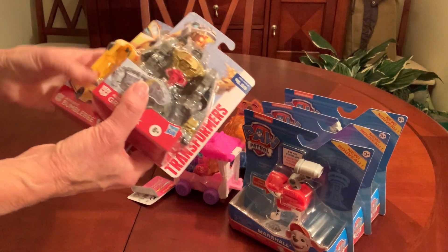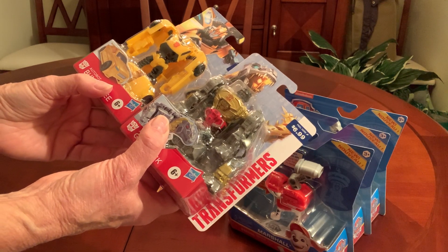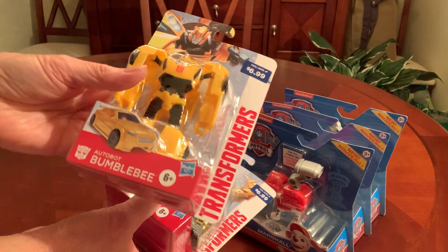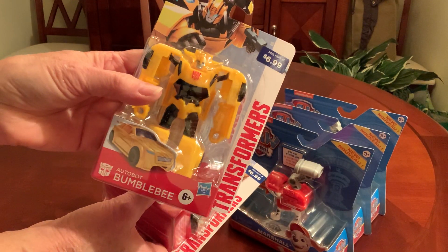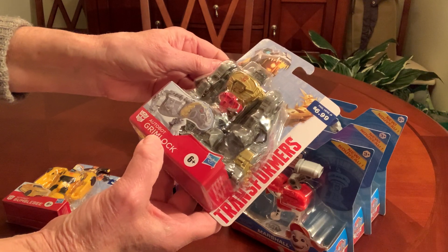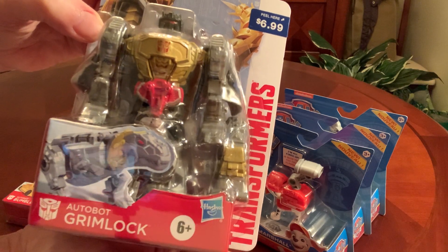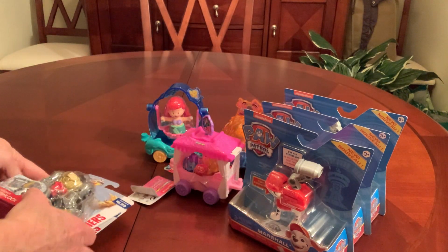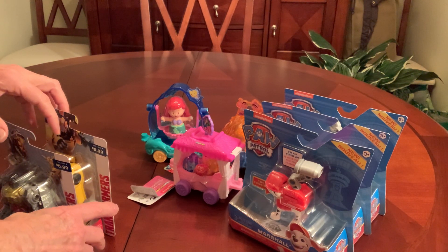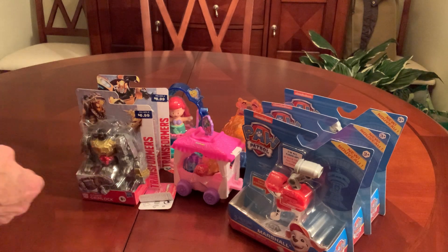I picked up a couple of small Transformers — I only saw these at one of the four stores. There were three different kinds: Bumblebee, who turns into a car, and Grimlock, who turns into a dinosaur. The third one turns into an army tank, so I did not get that one. Those were regularly $6.99 on clearance for $2.10.